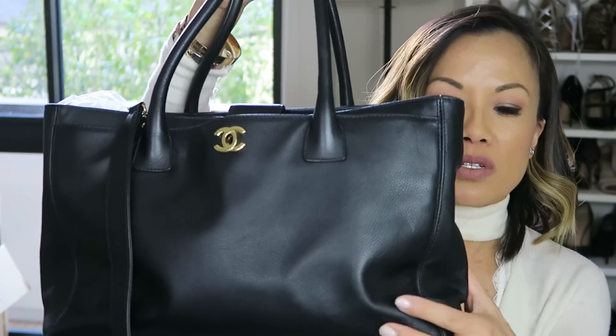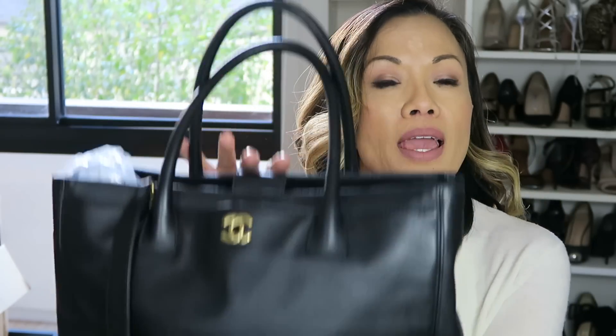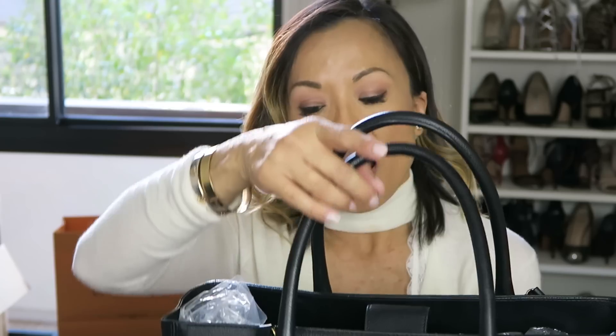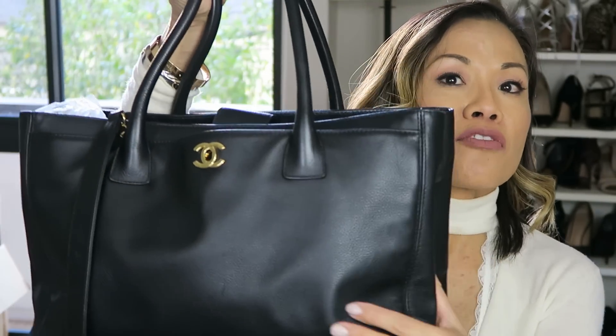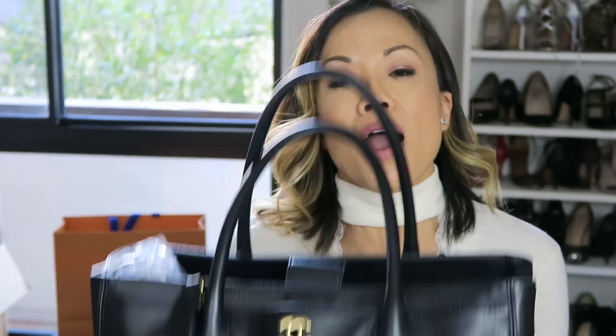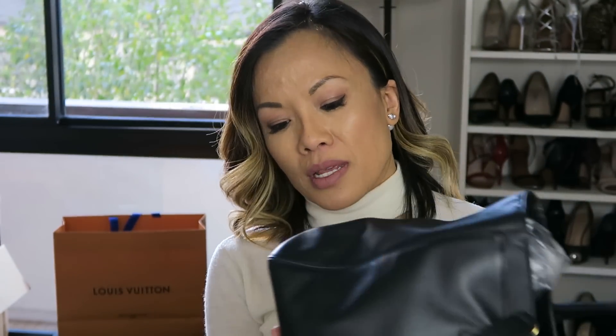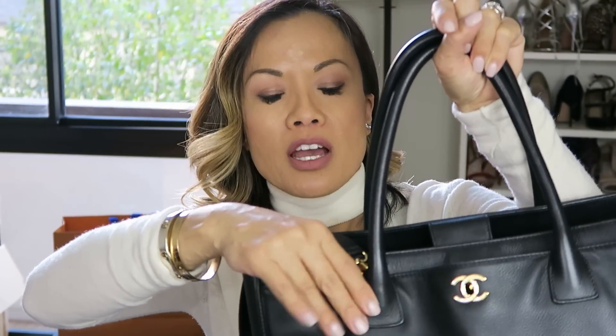Next I have the Chanel Executive Surf Tote. I bought this off a pre-loved site — either Tradesy or Vestiaire Collective. I found it to be an authentic piece after asking for a ton of photos and going back and forth on the price. I ended up purchasing it for about $1,400. It's actually in great condition. It's a little bit slouchier where the leather handles are pulling on the leather, but that's expected to come with the age of the bag.